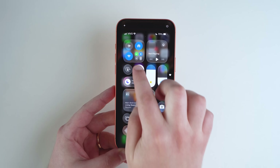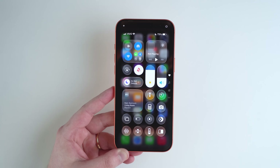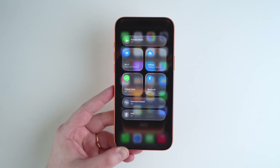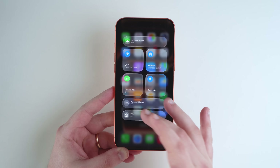Bug number two also had to do with connectivity, but this time it could have affected any iPhone. Any iPhone, after updating to iOS 26, could have seen this issue related to cellular network — sometimes the iPhone just couldn't connect, so you wouldn't have 4G, 5G, or LTE. It wasn't a problem with your phone or carrier; it was just a bug that's fixed now.